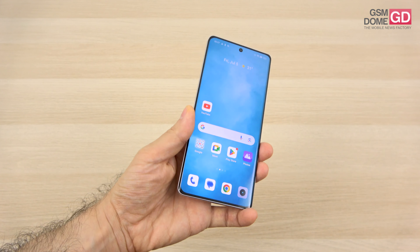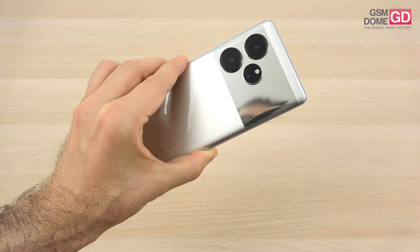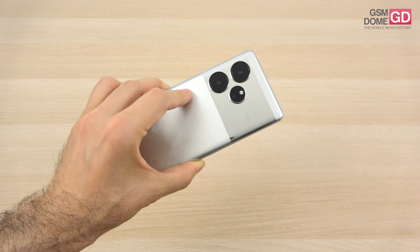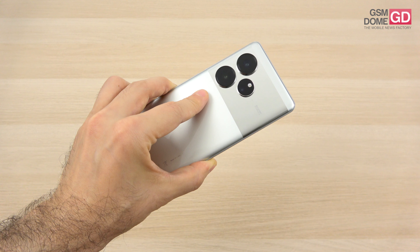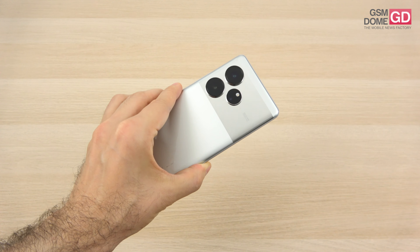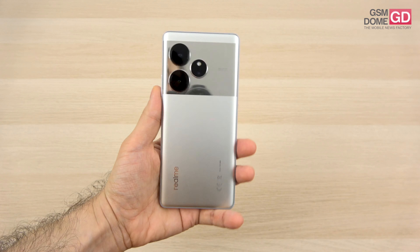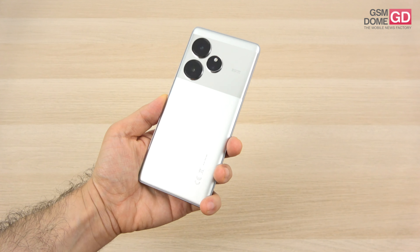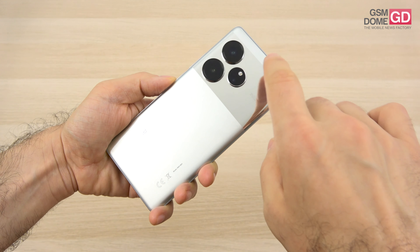As far as the design is concerned, we have here the silver version. This metallic-looking band around the camera is special — it reflects you and helps you take selfies with the main camera. This is called a nano mirror design, and there have been 30 special processes applied to achieve this look. The phone measures 8.6 millimeters in thickness and weighs 199 grams. It's available in Fluid Silver and Razor Green. There's also a case in the box which helps with the grip.